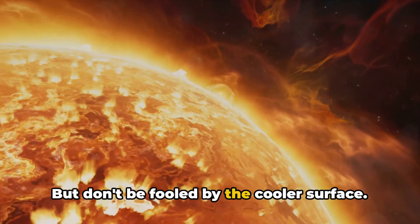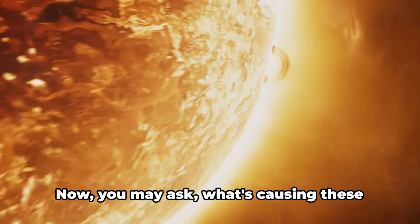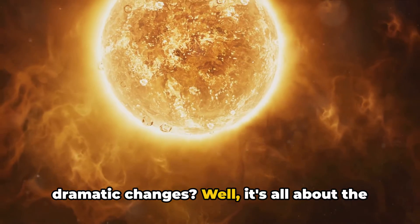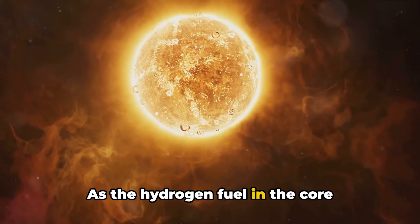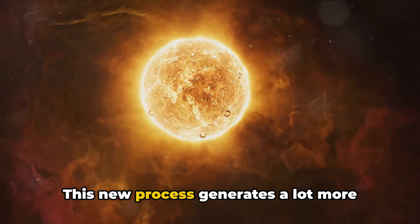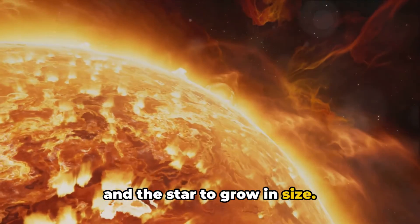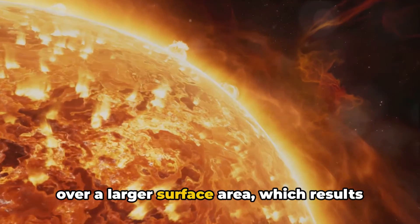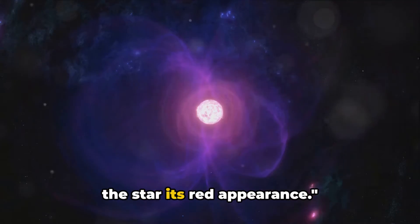But don't be fooled by the cooler surface. Inside the core is a cauldron, heating up to incredible temperatures. It's all about the nuclear processes at play. As the hydrogen fuel in the core depletes, the star begins to fuse helium. This new process generates a lot more heat, causing the outer layers to swell and the star to grow in size. However, the energy produced is spread over a larger surface area, which results in a lower surface temperature and gives the star its red appearance.